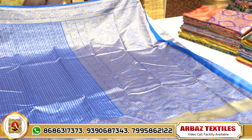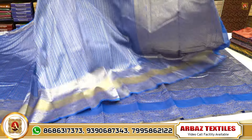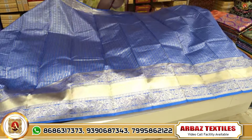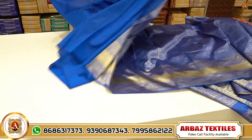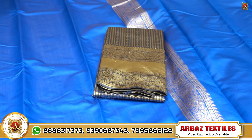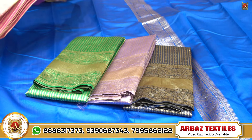Different design — golden weaving, small border, and pallu. All over saree. Look at the royal blue shade. Plain blouse. This is set-wise with borders.